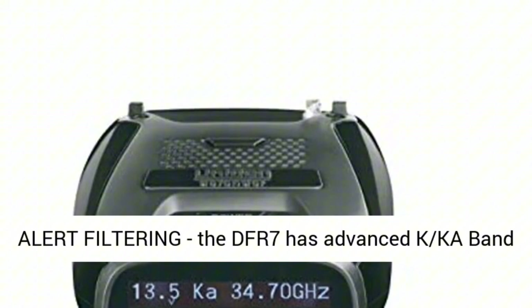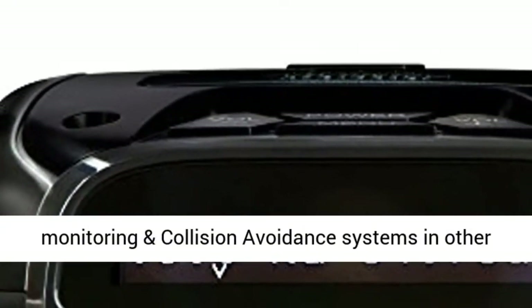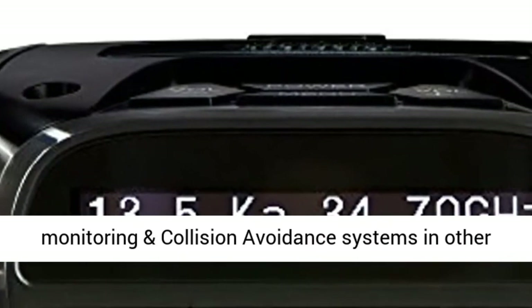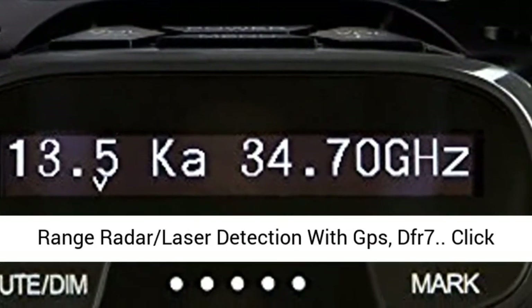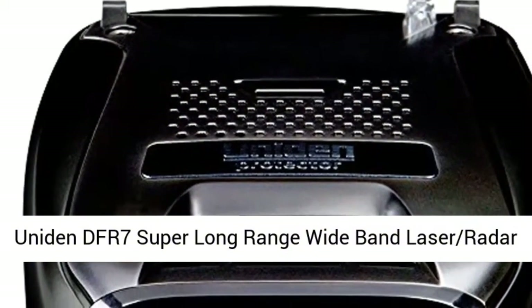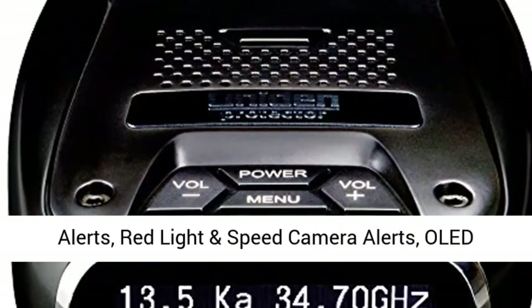Whether you're a commuter, a road warrior, or simply a car enthusiast, the Uniden DFR-7 is the ultimate radar detector for your vehicle. Its advanced features, compact design, and ease of use make it an essential tool for anyone looking to stay ahead of the law and avoid traffic enforcement.